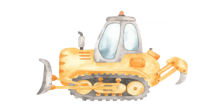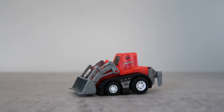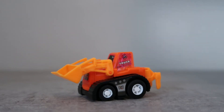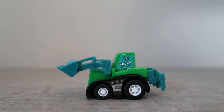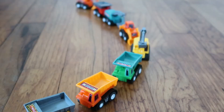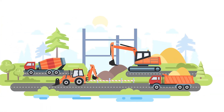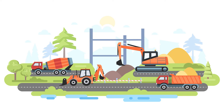It can move all kinds of things. Let's see a few other types of construction vehicles that are out there.